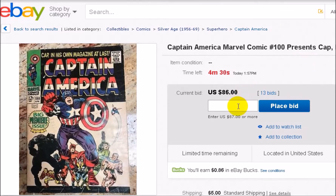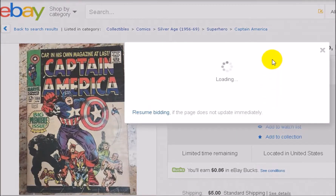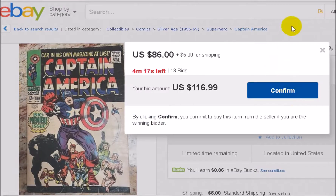The first thing I do is set it up ready to go for the maximum price I'm willing to pay. I'm going to put $116.99 just to show. Even though I'm hitting 'Place Bid,' I'm not making it official yet because you still have to hit the confirm button.